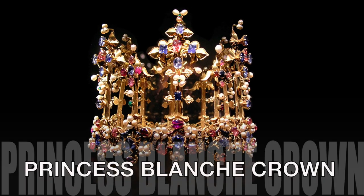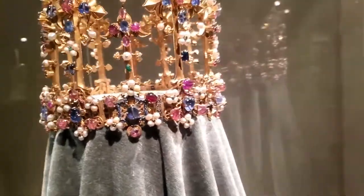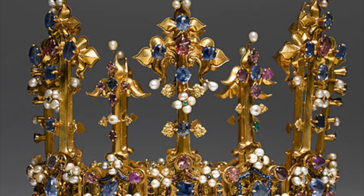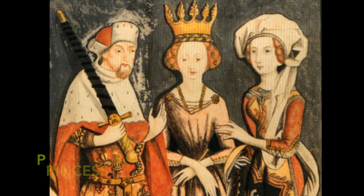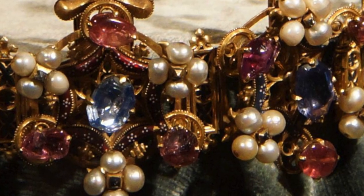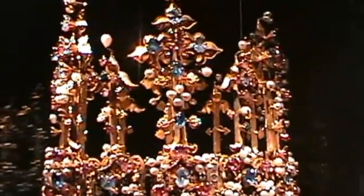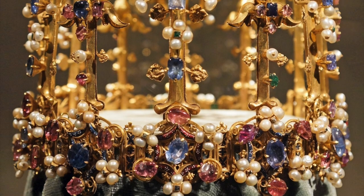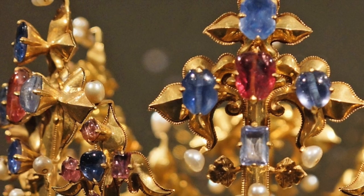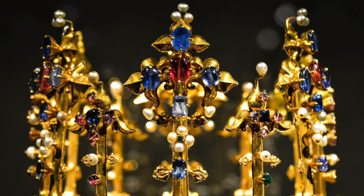The Princess Blanche Crown, worn by Princess Blanche, is the oldest English crown surviving today, probably dated after 1370. In 1402, Princess Blanche, the daughter of King Henry IV of England, married the Palatine Elector Ludwig III, and the crown passed to the Palatine treasury in Heidelberg as part of her dowry. Before the crown was presented to Princess Blanche, it had most likely belonged to Queen Anne of Bohemia, the wife of Richard II, whom she married in 1382. Therefore the crown may have been produced in Bohemia, but elements such as beading on the stems suggest Paris.